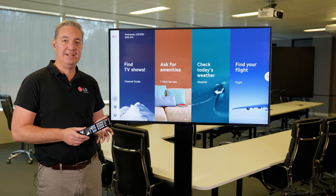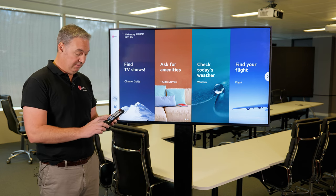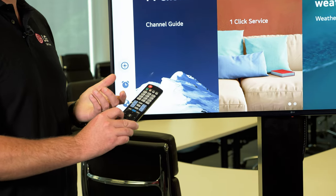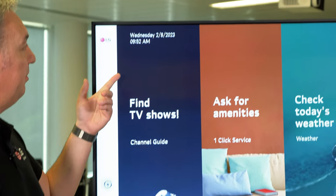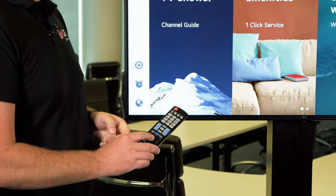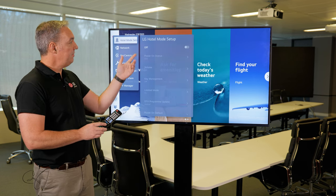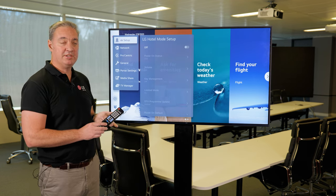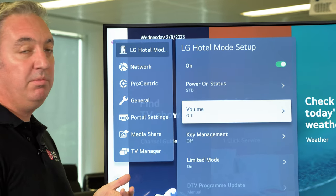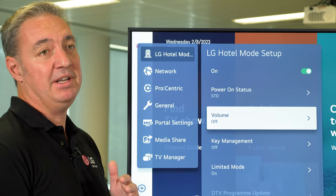Each one of our Hospitality TVs has a hotel setup mode. To enter this, we need to go into the installer's menu. We simply press the Settings button for around five or six seconds until we see the top banner appear. When we do, we enter 1105 and OK. This loads up the installer menu. We can see we have a hotel mode setup mode, and we can access this — there are lots of different features in here. We can determine what volume we want when the screen is switched on and also limit a minimum and maximum volume.